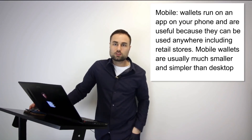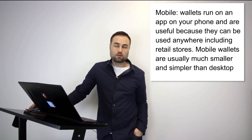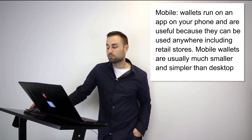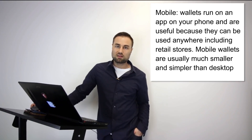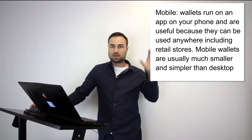The next wallet is a mobile wallet, which you download from the App Store or Google Play. There are many different mobile wallets. The pros are they're mobile, you can use them anywhere, some are quite secure, some have multi-signature access, and many have backup features where you create a mnemonic using different seed phrases.